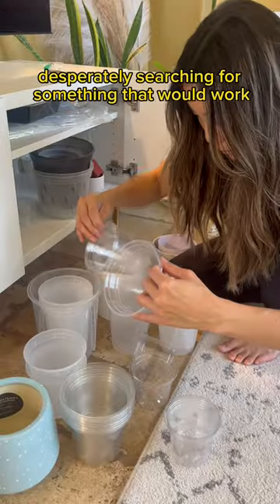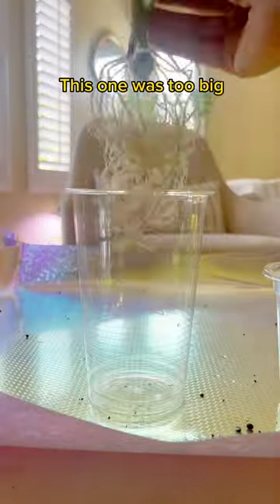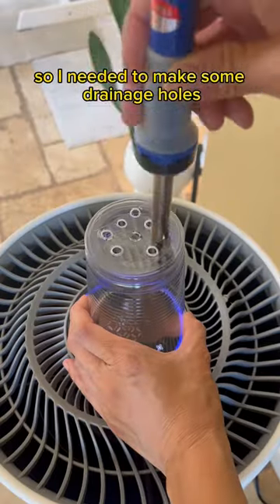So I opened up my library of pots, desperately searching for something that would work. This one was too small, this one was too big, and this was perfect. It's a water cup, so I needed to make some drainage holes.